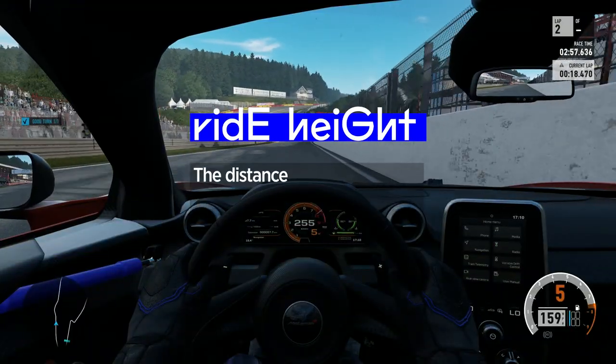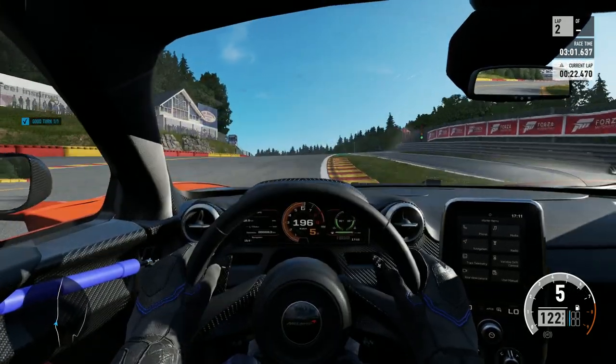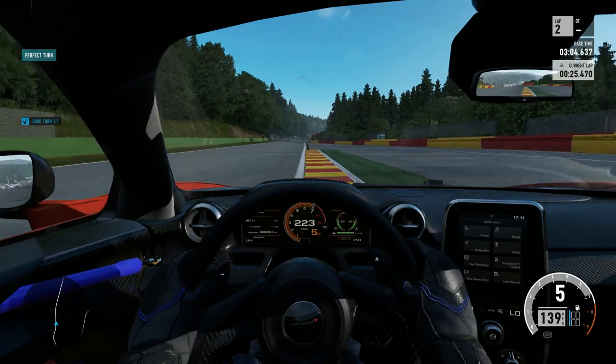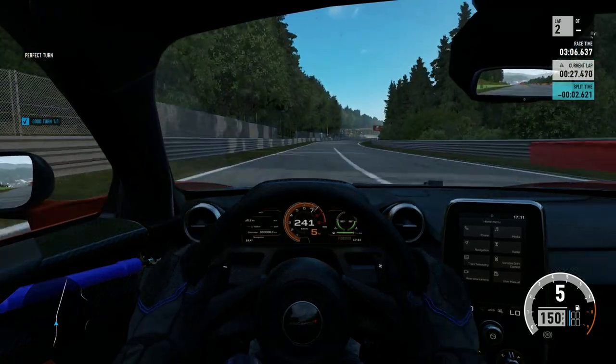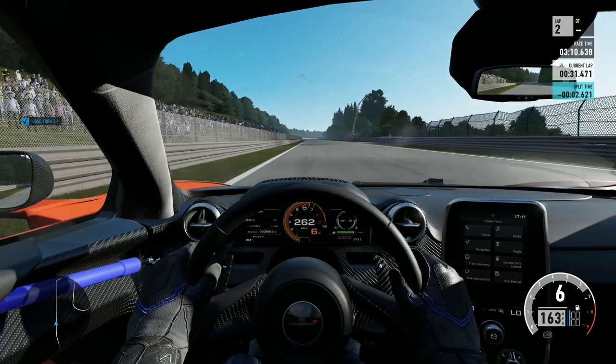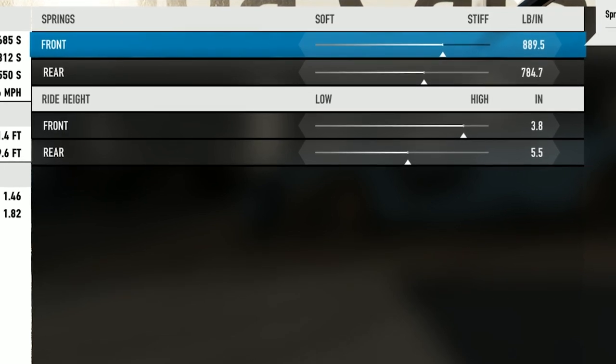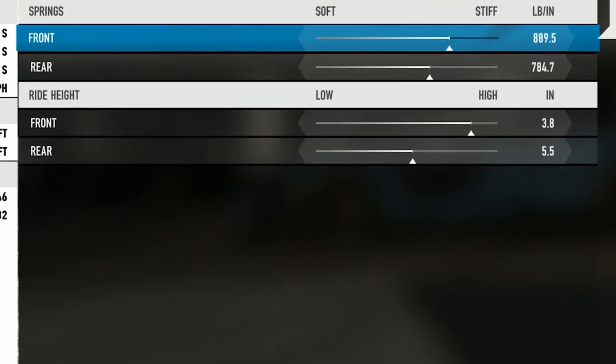Sticking with the Rs a bit longer, this one's all about getting low. Ride height is an important variable in your car's handling, measured by the distance from your chassis to the ground while travelling at full speed. Lower ride height means your car's centre of gravity is, obviously, lower — and that makes it more nimble. Higher ride height helps it to navigate bumps and rumble strips on the track limits.